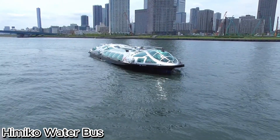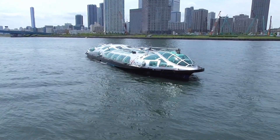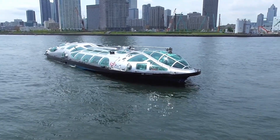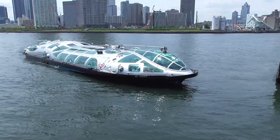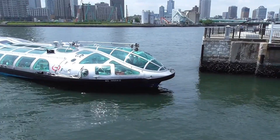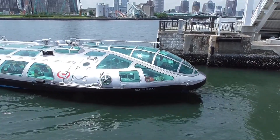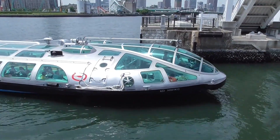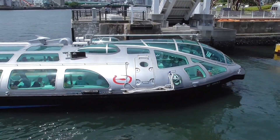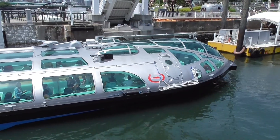The Himiko Water Bus — Tokyo's futuristic cruise experience. The Himiko Water Bus is one of Tokyo's most unique sightseeing vessels, offering passengers a completely new perspective of the city from the water. Operated by the Tokyo Cruise Ship Company, this futuristic boat was designed to resemble a spaceship from the future, inspired by the elegant shape of a teardrop and created by the famous artist Leiji Matsumoto.